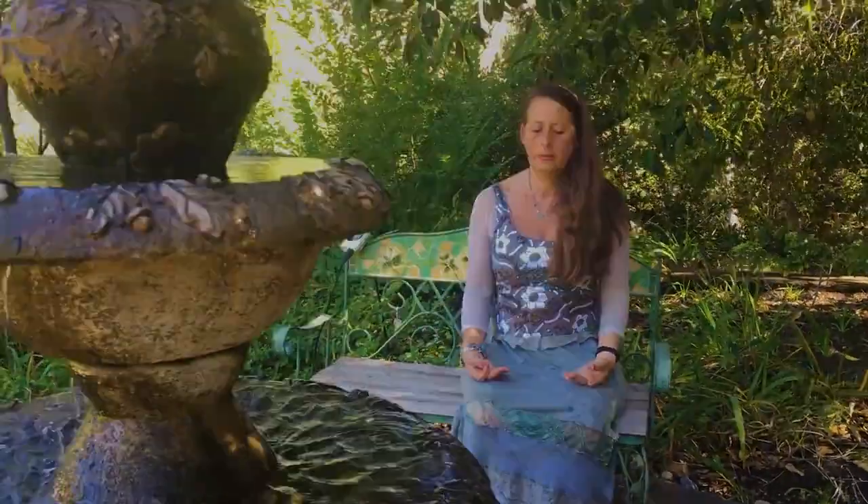In our next episode, Swami Mahesh will demonstrate simple positions that will bring balance to our breathing and chakra systems, and therefore bring more vitality, balance, and harmony into our lives. Thanks for listening.